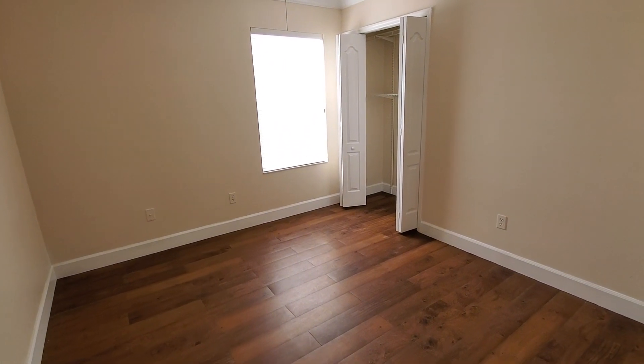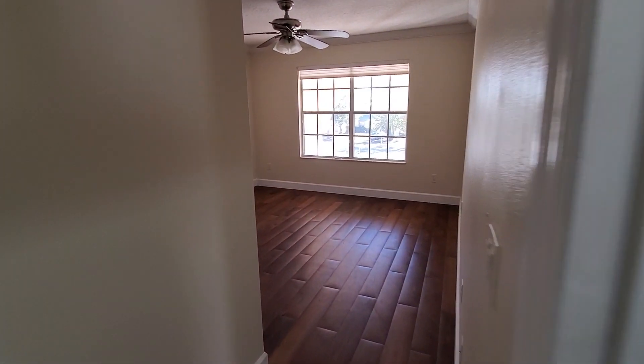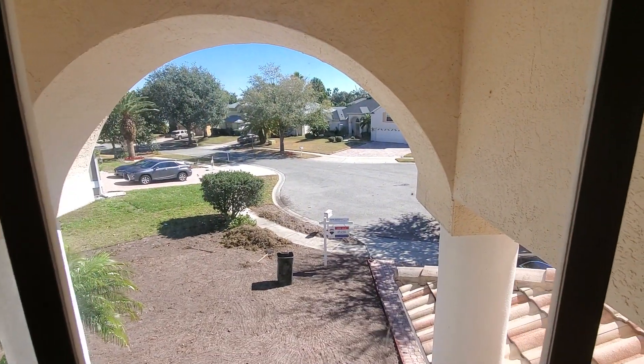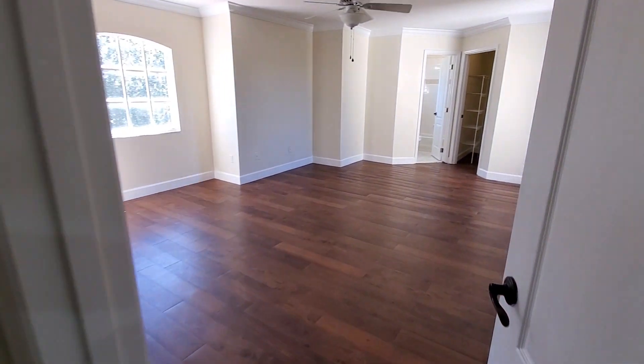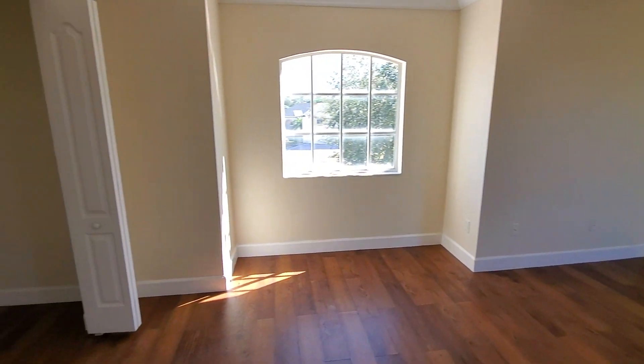This direction here is bedroom number four — it has a window and a closet in the corner. Then here is bedroom number five, which has a closet and looks out to the front of the home where you can see where they've pulled up all the grass. Even the vents need some cleaning. The wood floors here sound like wood but might be Pergo.